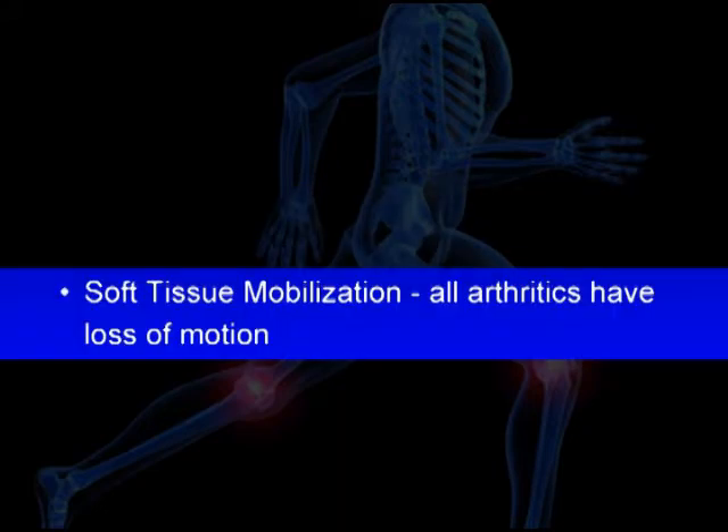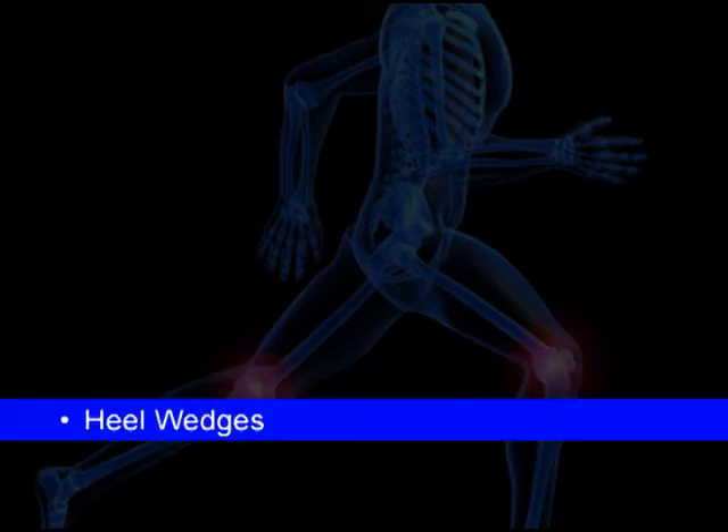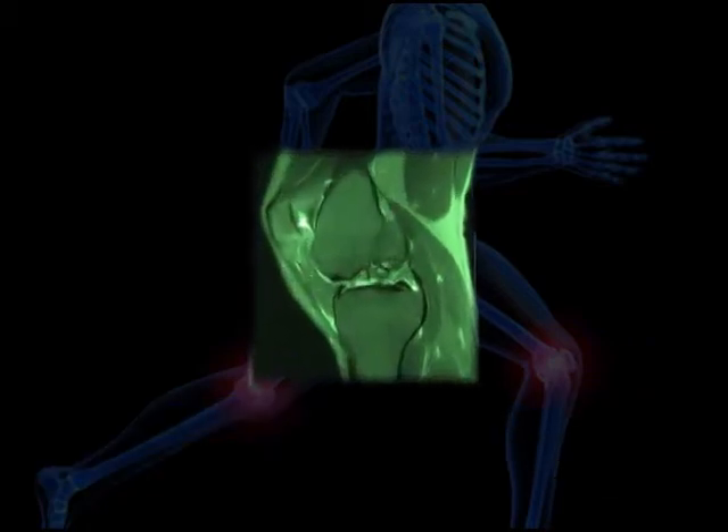Soft tissue mobilization in order to maintain a full range of motion of each of the joints. Gait training in order to diminish abnormal mechanics that increase wear and tear. The use of heel wedges and unloader braces to diminish abnormal force concentration in one part of the joint.